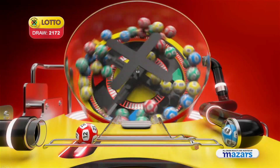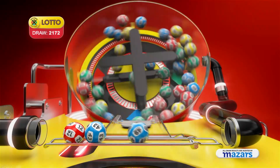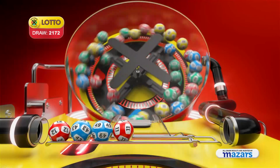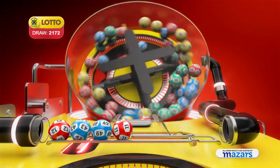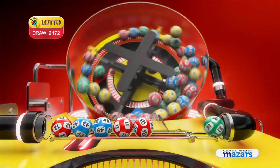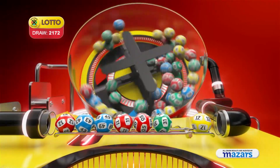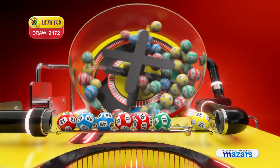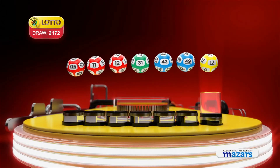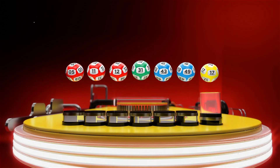12, 43, 49, 11, 5, 31. And the bonus ball is 17. Let's recap the numbers in numerical order: 5, 11, 12, 31, 43, 49. And the bonus ball is 17.